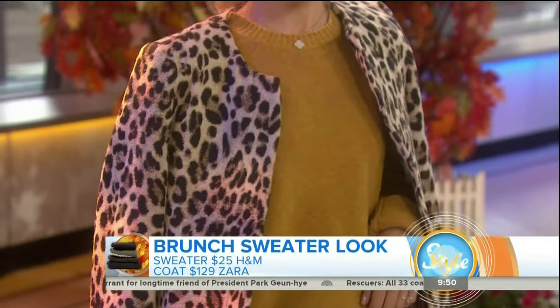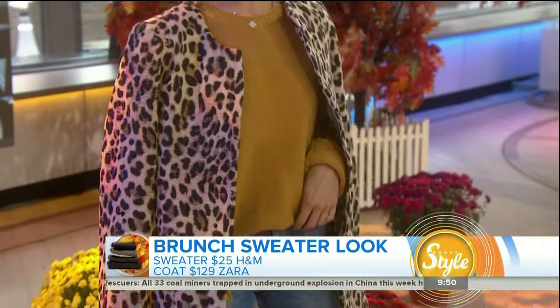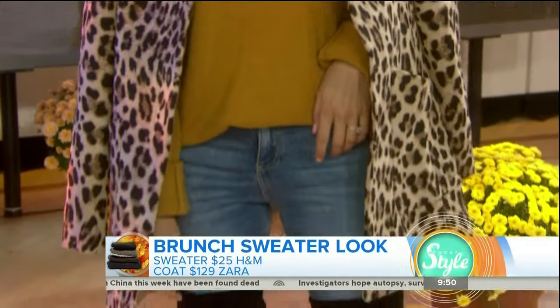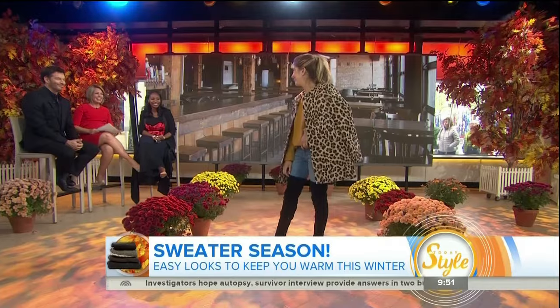I love this one — it's from H&M, it's only $25, so it's a bang for your buck. We're pairing it with a great jacket from Zara that's $130, it's leopard print, so it really just dresses everything up and pulls the look together. Some denim and over the knee boots just pull the whole thing together and dress up the sweater. Next up we have running errands — because you can look good running errands.